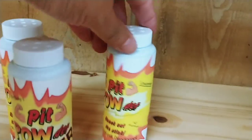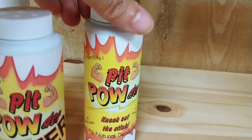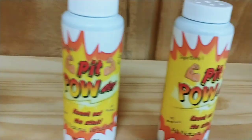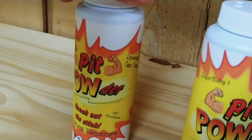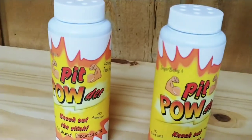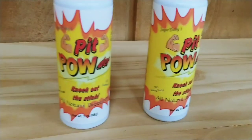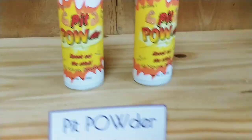I don't have much pit powder left. I have an unscented — this is a powder deodorant. It keeps you stink free, but it also keeps you dry. I didn't intend for that, but it does. We've got a few kitchen scrubbies left. I've got to get with my mother-in-law and have some more made.